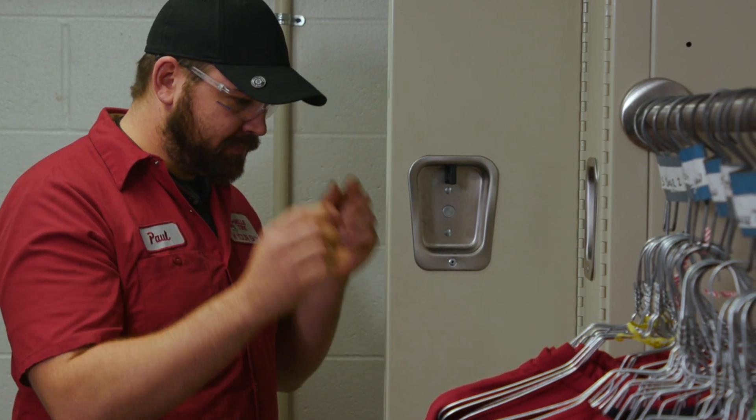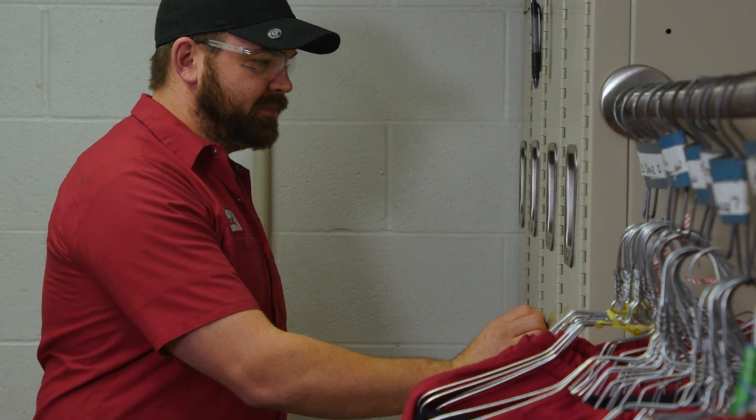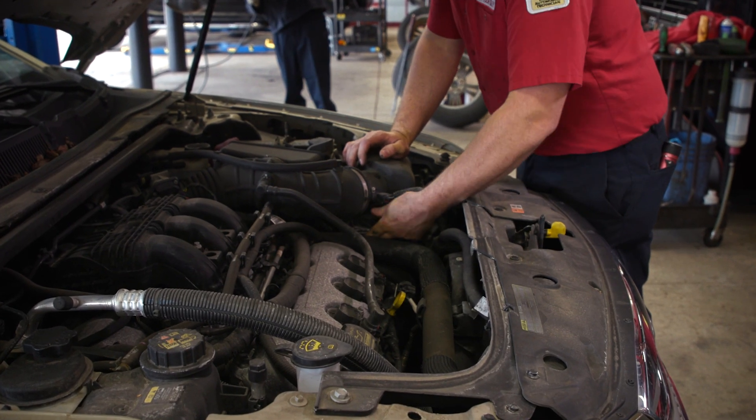Safety is a number one priority here at Bell Tire. Steel-toed shoes are a must, safety glasses all the time while in the shop, and also looking out for other things like oil on the floor or someone setting a hoist improperly.